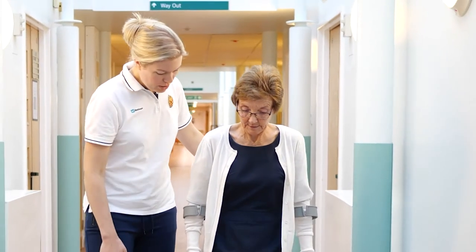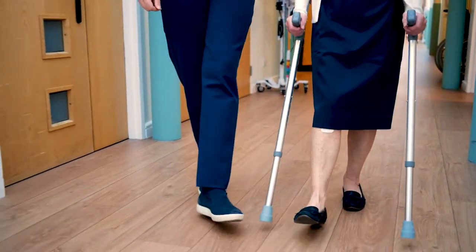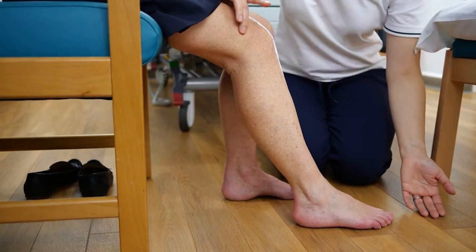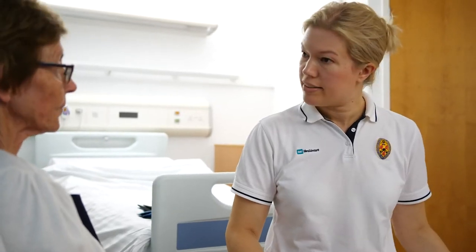As well as providing you with information about your operation, you'll also have the chance to practice using a walking aid, usually crutches. We'll also get the chance to teach you your exercises. Practicing these before you come into hospital will really benefit you after your surgery.